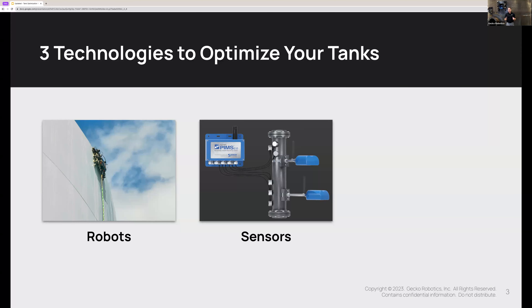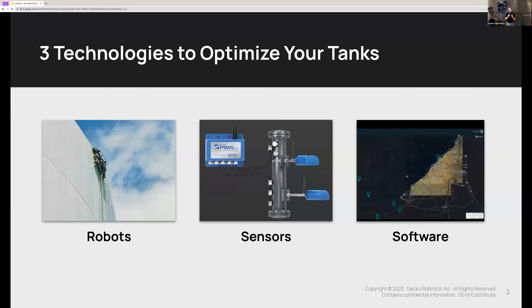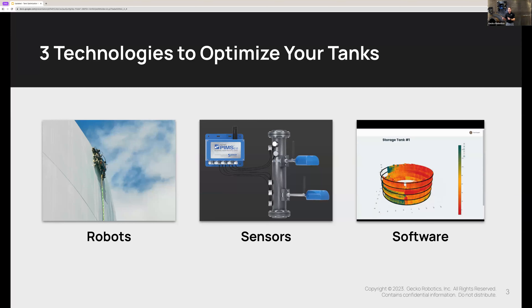The second ingredient is sensors. Once the robot has detected the hotspots or problem areas on your tank, we can stick continuous corrosion monitoring sensors directly on those hotspots to keep an eye on things, and those sensors will trigger maintenance at exactly the right time. In just a moment Chase is going to walk us through specifics related to those robots, and then I'll show you what the sensors look like. The third ingredient is software. Once the robots and sensors have done their job, we have a software system that goes to work and really starts to drive value.